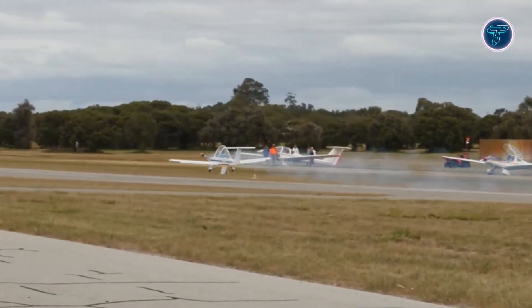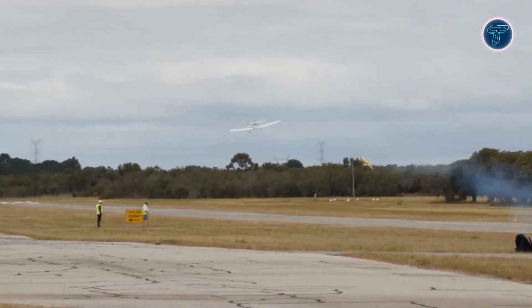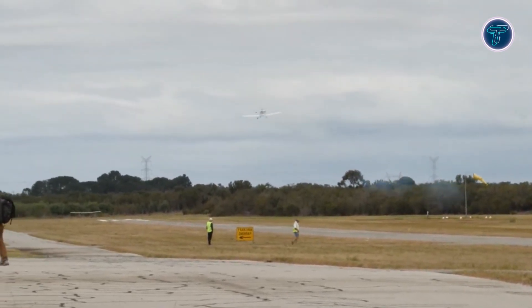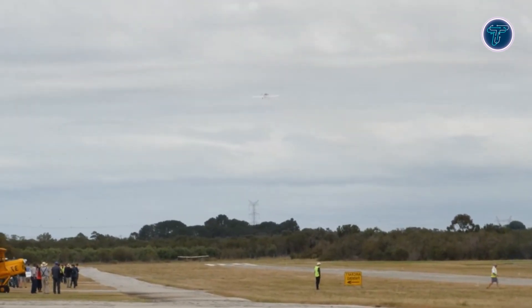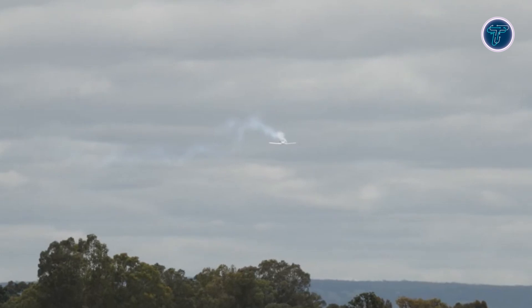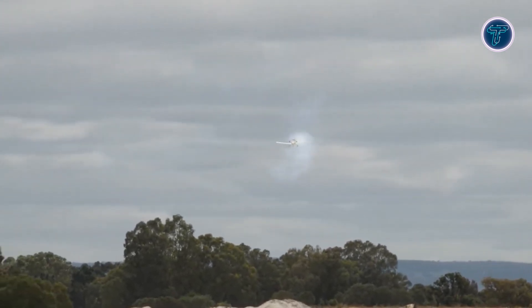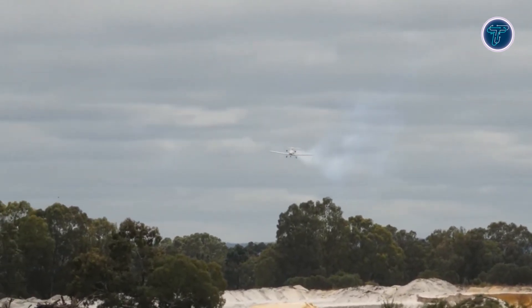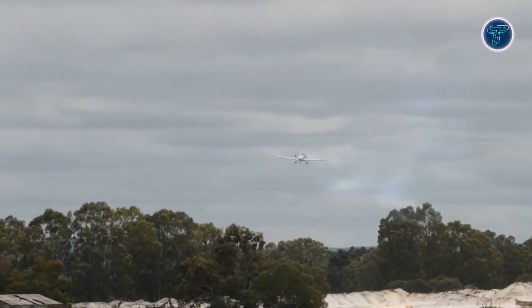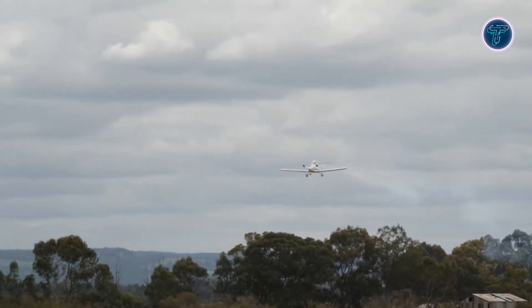Despite its size, the Cricri delivers impressive performance, cruising near 185 km/h, reaching top speeds of 220 km/h, climbing over 1,300 feet per minute, and operating at altitudes up to 12,100 feet. The aircraft is aerobatic capable, executing loops, rolls, and inverted flight when properly equipped. Its adaptability is notable, with electric and even jet-powered variants tested, including an electric version that set records above 175 mph, showcasing innovation in ultralight aviation.